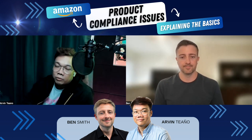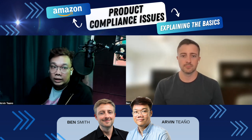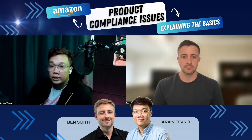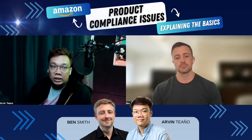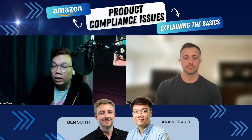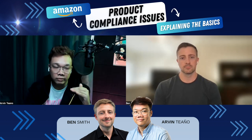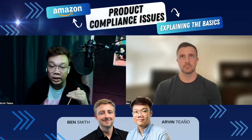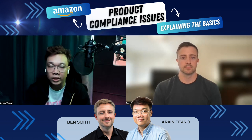Usually you will get a notification from Amazon telling you that you have to provide these documents in the next 30 days, or they will deactivate your listing. I'm specifically talking about products in the toys category, especially those for children below 12 years old. I'm actually working with one client right now who has this issue — Amazon is asking them to provide the children's product safety certificate and also the test result proving that their product will not cause any harm to children.